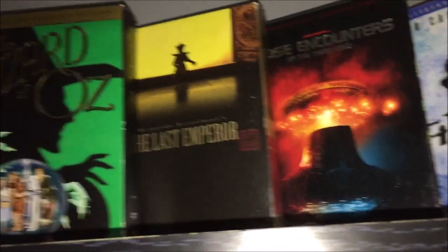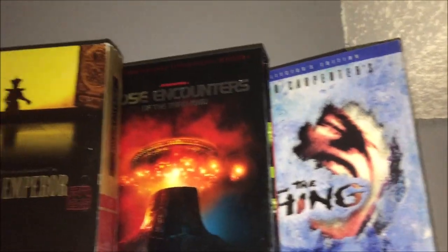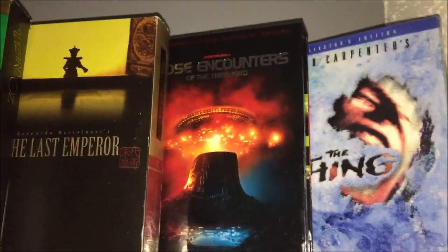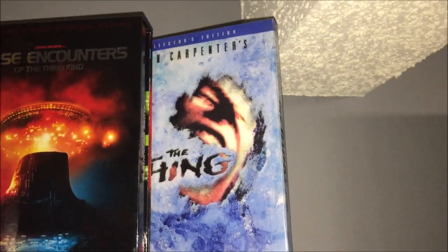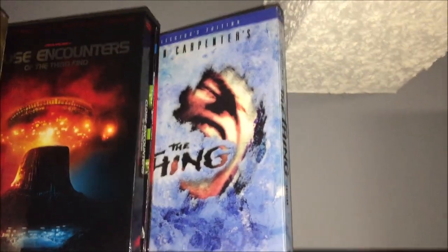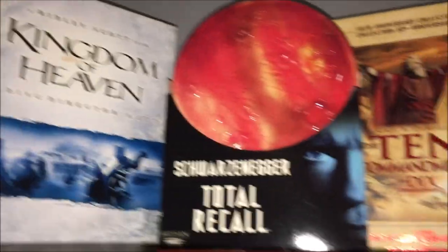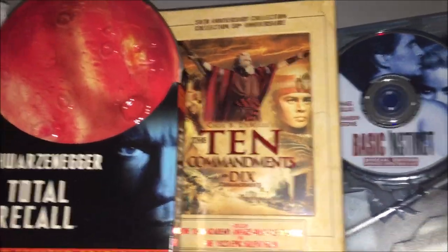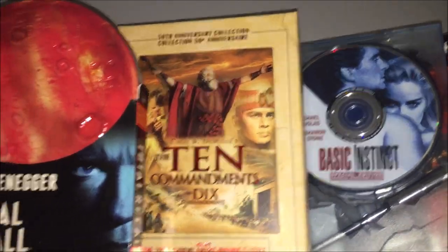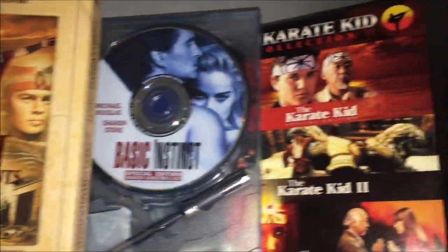I have one of maybe three Criterions in my collection — The Last Emperor, got that a really long time ago. Close Encounters of the Third Kind has three different versions of the movie — kind of Spielberg's first dabble into making multiple versions. Then I have The Thing Collector's Edition. On the other shelf I have the Kingdom of Heaven four-disc Director's Cut, the Total Recall Mars 10 Edition, and the Ten Commandments 50th Anniversary Collection which includes both the 1953 and the 1923 silent versions.